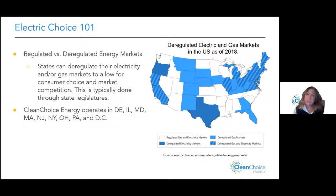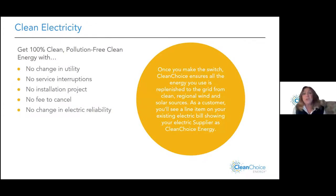If you live in Delaware, Illinois, Maryland, Massachusetts, New Jersey, New York, Ohio, Pennsylvania, or DC, you can choose 100% renewable energy transmitted through the utility grid. You can get 100% clean, pollution-free energy. There's no change in your utility — Con Edison still delivers your energy and nobody else can do that. There are no service interruptions, no installation project, no sign-up fee, no cancellation fee, and no change in electric reliability.